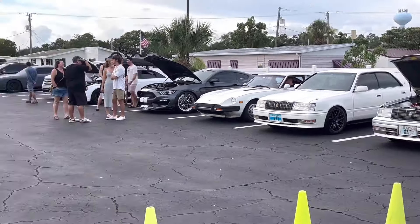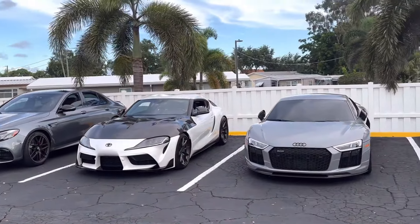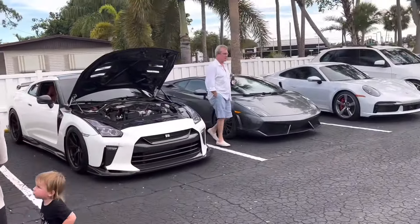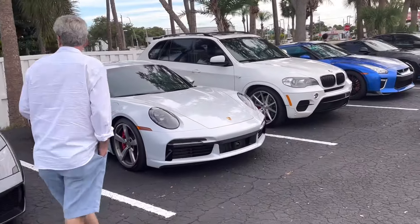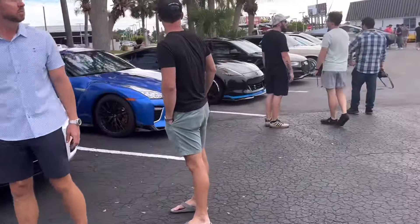Alright, back to what we were talking about before. We've got a little Supra with a carbon fiber hood, an Audi R8, the slammed RS6, and the Nissan GTR duo is back, plus the clean gray Lamborghini Gallardo and a Porsche 911 as well. The diesel BMW SUV is also here.